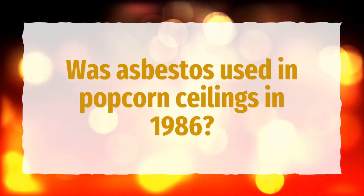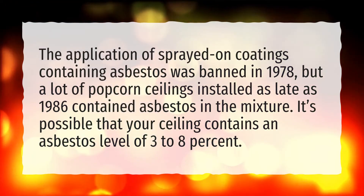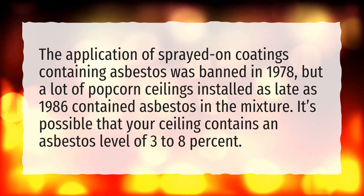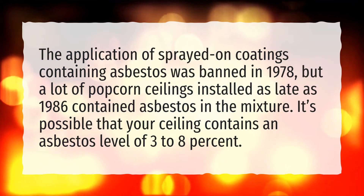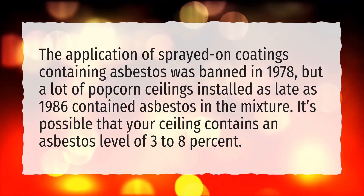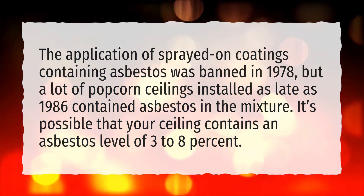Was asbestos used in popcorn ceilings in 1986? The application of sprayed-on coatings containing asbestos was banned in 1978. But a lot of popcorn ceilings installed as late as 1986 contained asbestos in the mixture. It's possible that your ceiling contains an asbestos level of 3 to 8 percent.